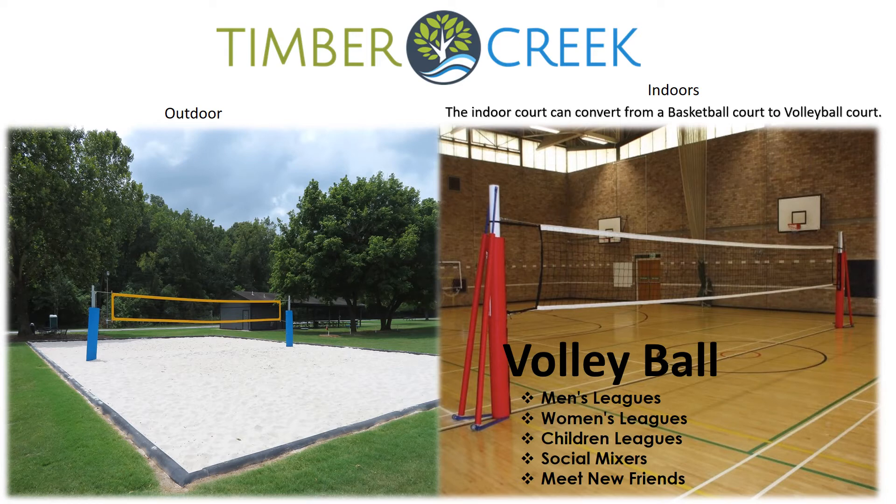The Timber Creek Volleyball Courts have everything you need if you're a volleyball enthusiast. Timber Creek has both an outdoor court and an indoor air-conditioned court. The community will host men's leagues, women's leagues, children's leagues, and social mixers. It's a great sport to meet new friends.